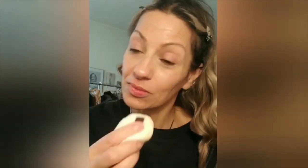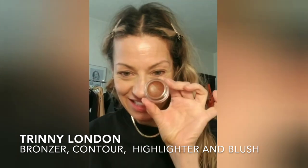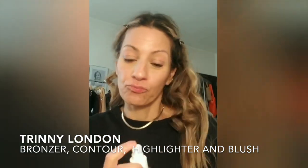I found this in the bottom of my drawer — so excited! It is the Wet and Wild Banana Powder, and I thought it would just be another option for you guys. Okay, so these are all the Trini London products — see how they're all stackable? I'm going to start with the bronzer.